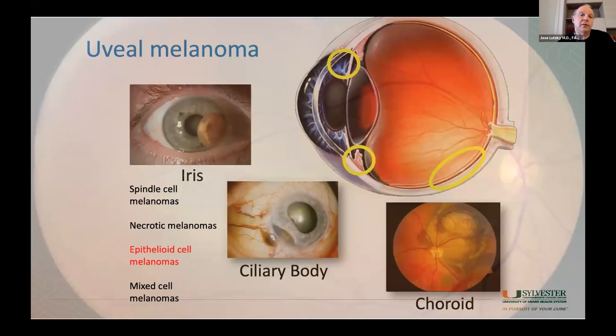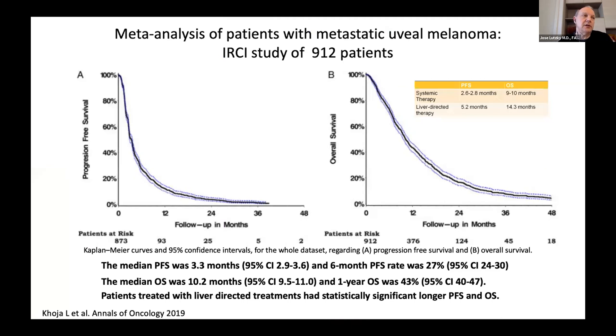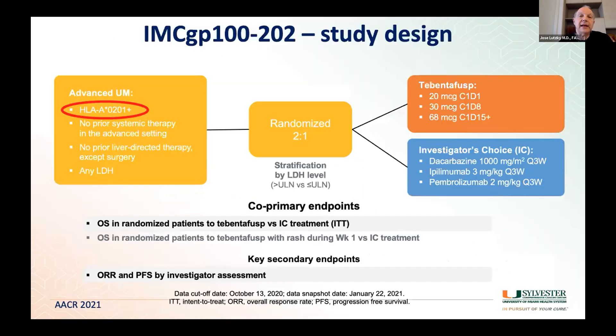I wanted to touch briefly on uveal melanoma — melanoma that starts in different areas of the eye. It is very different from melanoma that starts on the skin or mucosa, particularly because when you look at survival curves, they are nowhere near what cutaneous melanoma survival curves look like. Many things don't work for this disease. However, at the recent AACR meeting — the American Association of Cancer Research — results of a clinical trial with a new drug, a T-cell redirector called IMCgp100, were positive.